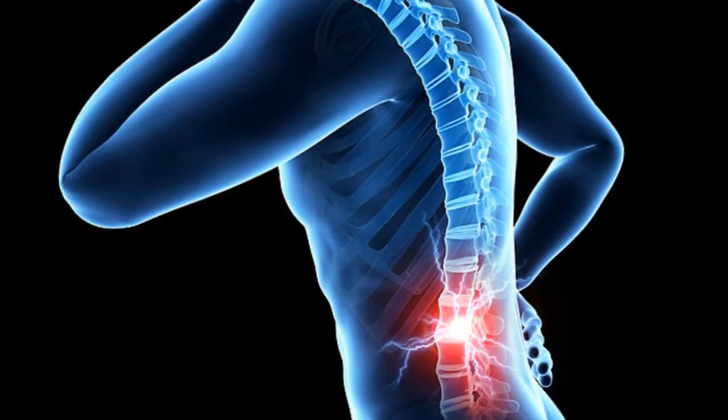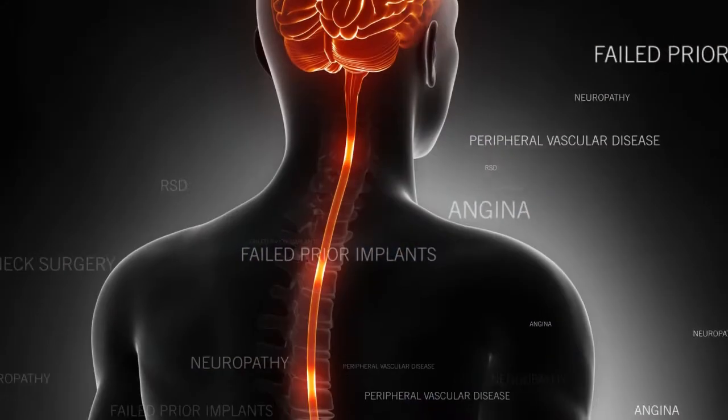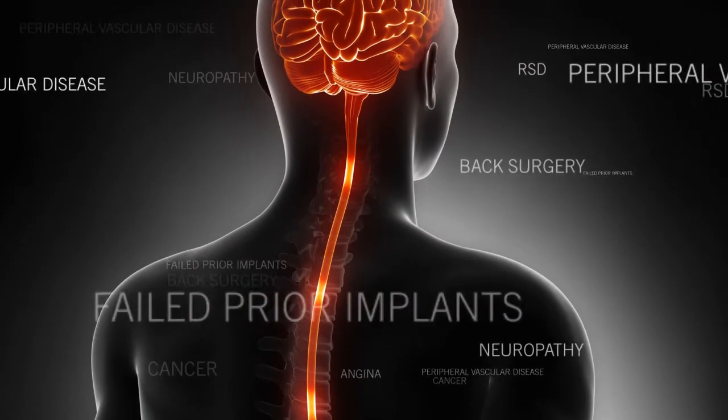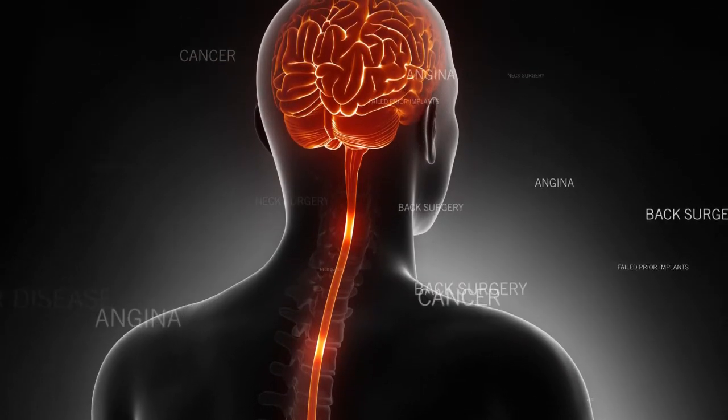Candidates include those with failed back or neck surgery, RSD or CRPS, neuropathy, failed prior spinal cord implants, cancer, angina, peripheral vascular disease, and more.